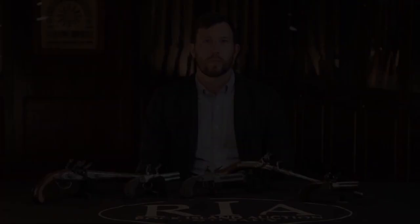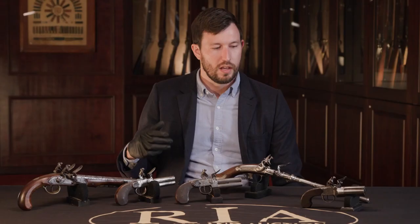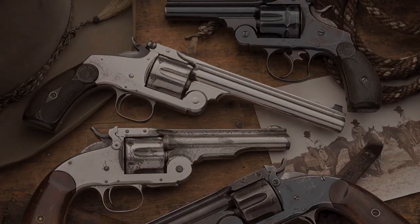Rock Island Auction Company's December premier firearms auction is absolutely packed with innovative, early firearms. What we've got here is a few pieces from the Joe Wanamaker collection. A lot of people are going to be familiar with him — he's the gentleman who ran the Tulsa gun show, the biggest gun show on earth. All of these guns before me are from his collection and they're just a small taste. What brings this whole set together is that all of these guns are flintlocks, but they are all actually repeating flintlocks of different designs.